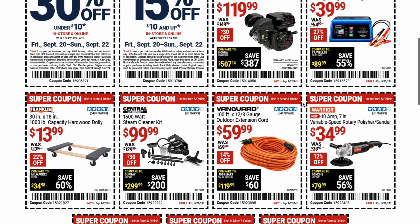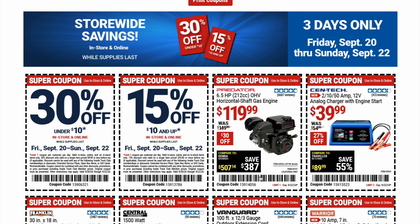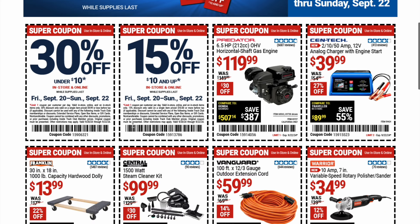Personally, not much here excites me as far as these individual item coupons go. What I'm super excited about are the 30% off and 15% off coupons — especially the 15% off, which gives you pretty much anything in the store that's $10 or up. If you need something smaller, like a cheap Pittsburgh ratchet under $10, you get an extra 30% off. I'll probably be utilizing that 15% off coupon.